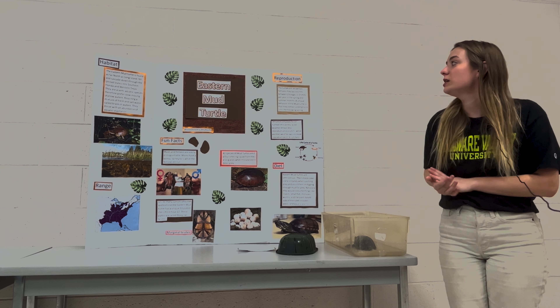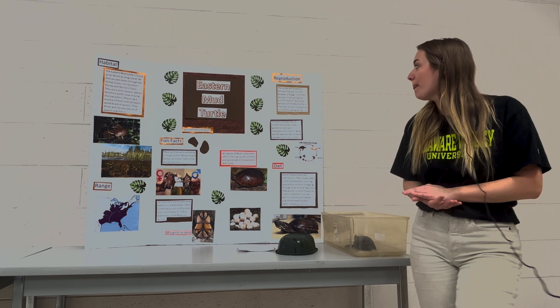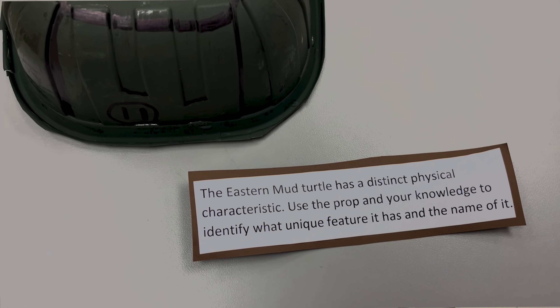For reproduction, females can lay between two and six eggs per clutch, one to three times per year. They are oviparous, which means they lay the eggs and then the eggs will eventually hatch on their own.